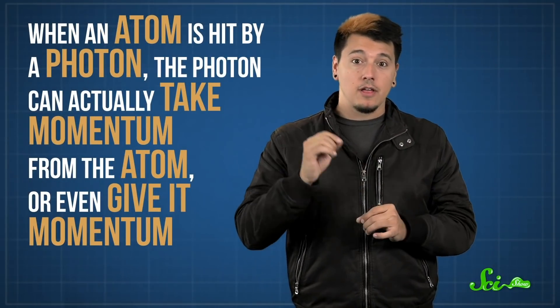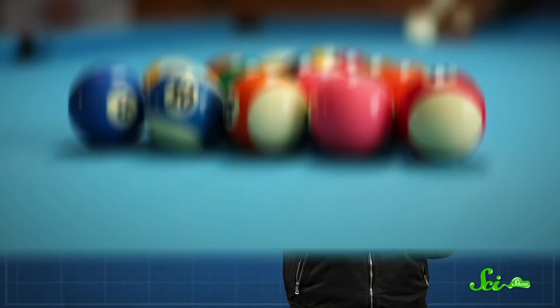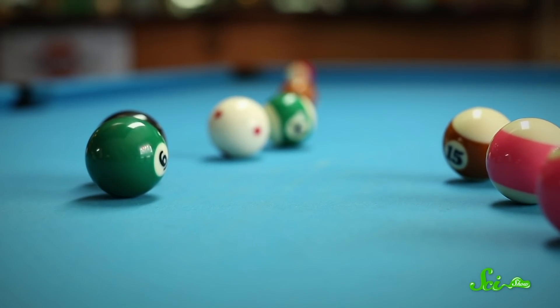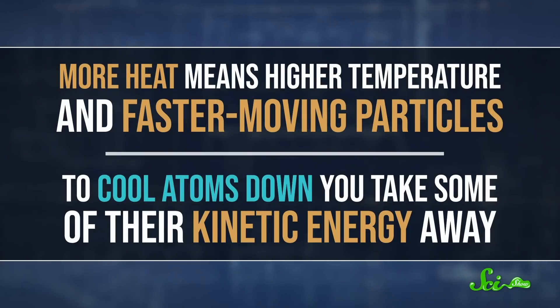Atoms are very fussy about that sort of thing. And when an atom is hit by a photon, the photon can actually take momentum from the atom, or even give it momentum. It's like when two billiard balls bounce off each other — depending on how they collide, sometimes one slows down while the other picks up momentum. Which means that just by shining a light on an atom, you can change the atom's kinetic energy, or the energy associated with its speed. And that's what temperature really is when you break it down — a measure of how much kinetic energy is in atoms or molecules. More heat means higher temperature and faster-moving particles. So to cool atoms down, all you need to do is take some of their kinetic energy away.